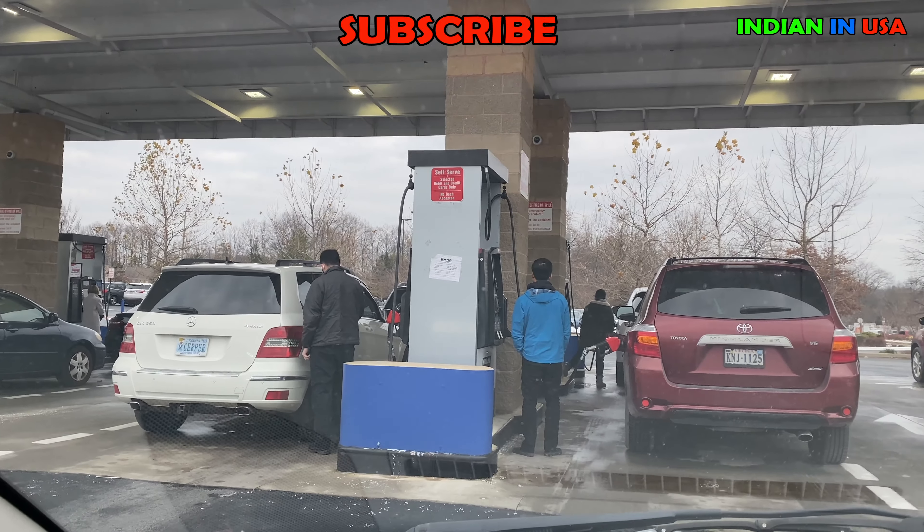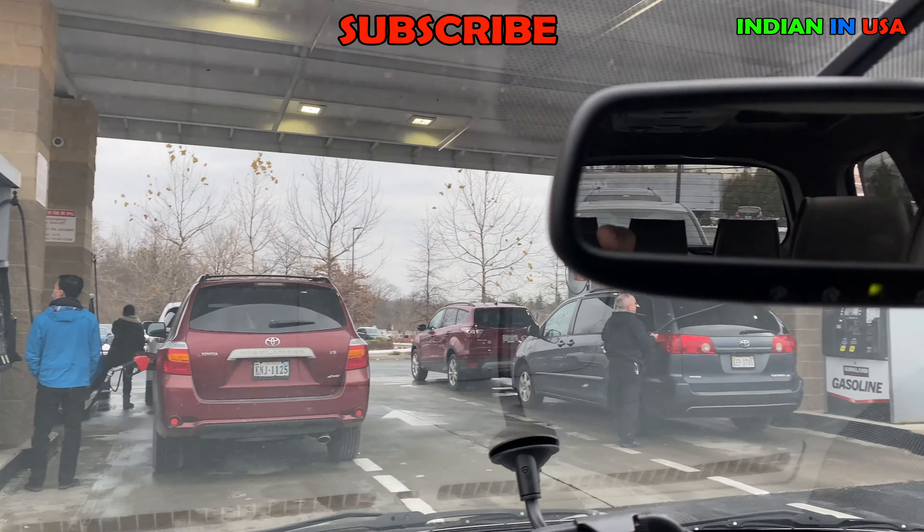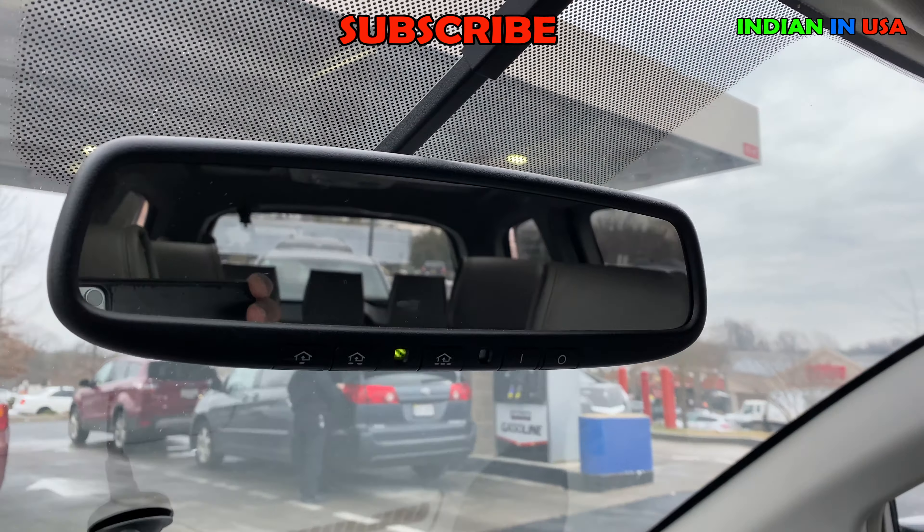This gas station is a wholesale shop, so there are a lot of pumps and a lot of cars lined up at each pump.